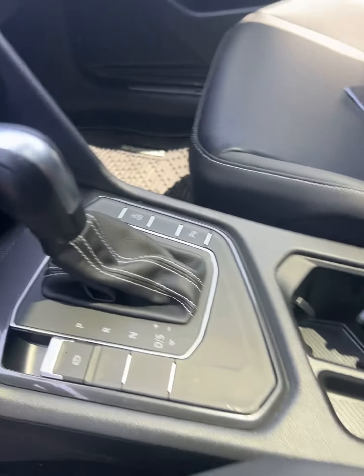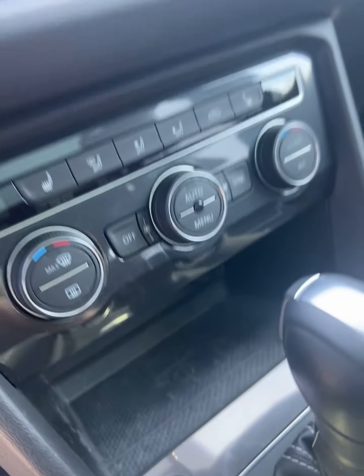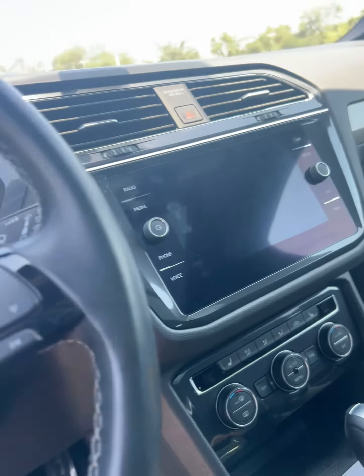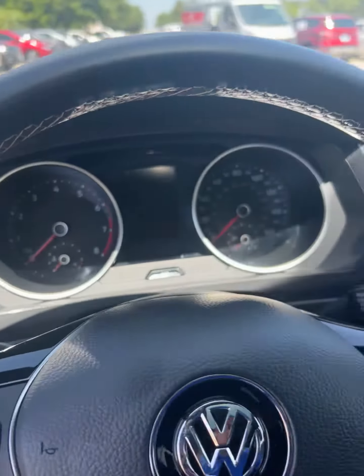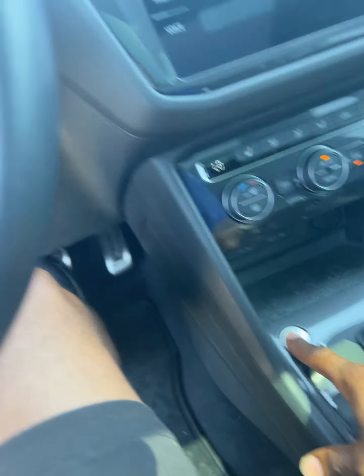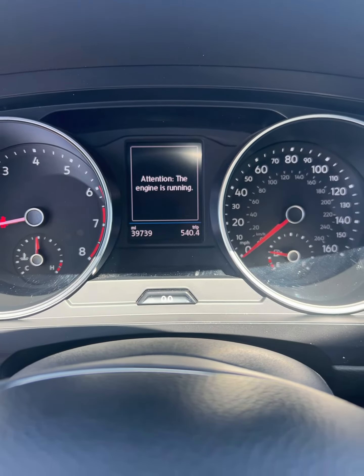It will be detailed before you drive off with it. It does come with the charging pad right there. Touchscreen — let's turn it on. It is a push to start. Sounds good. 39,000 miles.